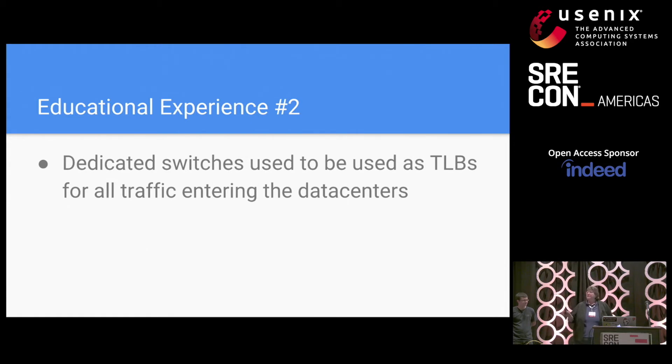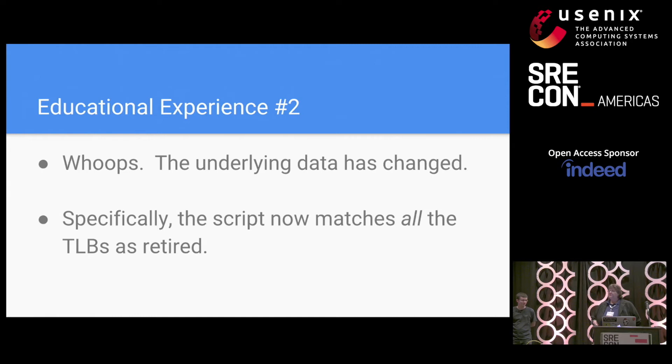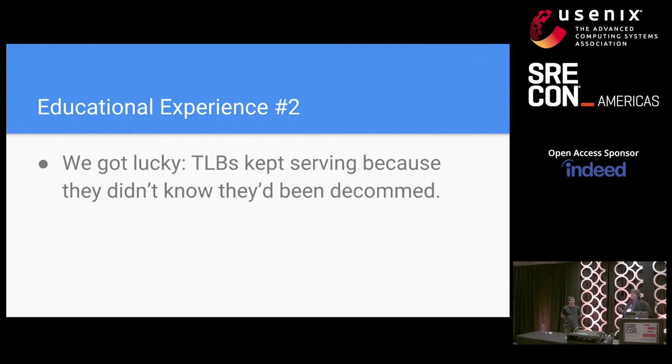A tunneling load balancer, a TLB, encapsulates and forwards network packets to their intended destination. Google used to use dedicated switches as TLBs for all the traffic coming into the data centers. There was a utility script used to send retired switches of lots of different kinds to decomm. However, the script had not been run for several months. When it was newly run, unfortunately the nature of the underlying data had changed. A flag used to identify switches still in use was not populated for any of the TLBs, so every single TLB matched as retired and off they all went to decomm. The good news is these TLBs were not sophisticated enough to know they were in a decomm state and just kept serving traffic until they were disabled. If that hadn't been the case, we'd have had a major widespread service interruption.